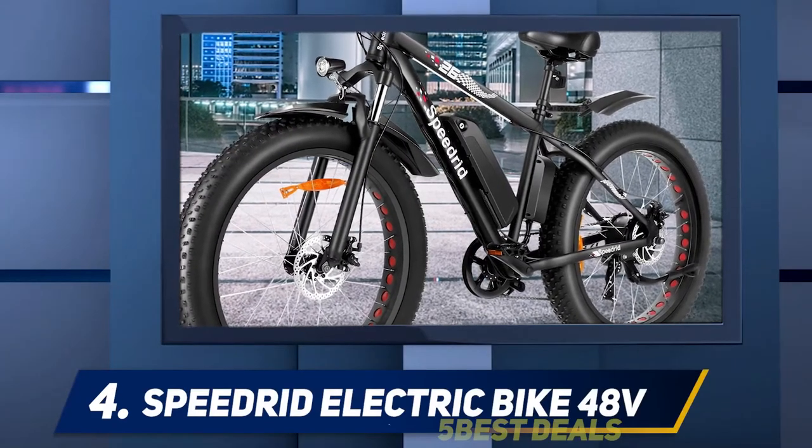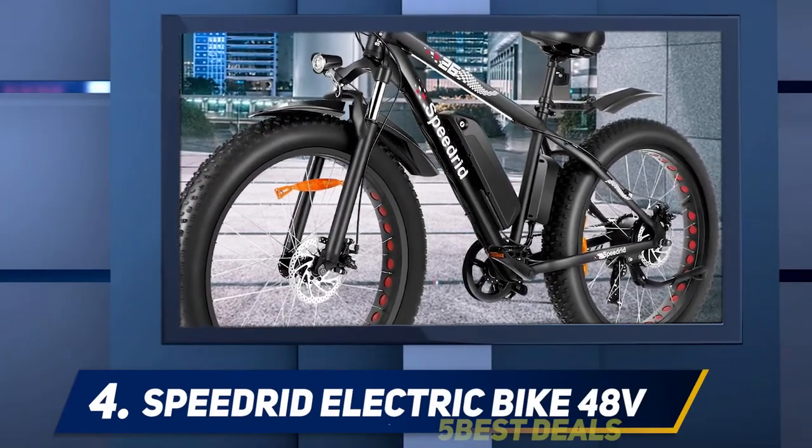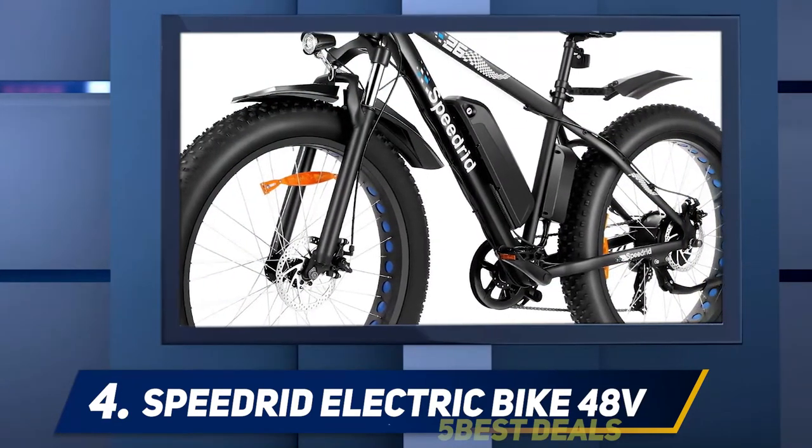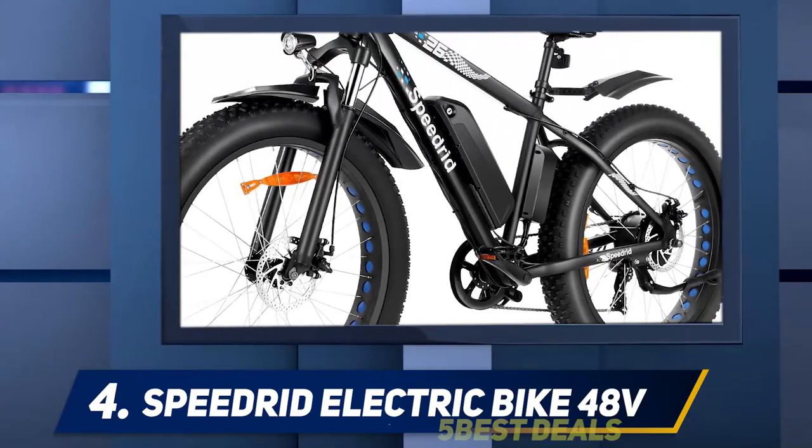At number 4, Speedrid Electric Bike 48 Volts. Looking for the riding comfort of a fat bike with the assistance of an electric motor? Check out the Speedrid fat bike. With its powerful 500W electric motor,